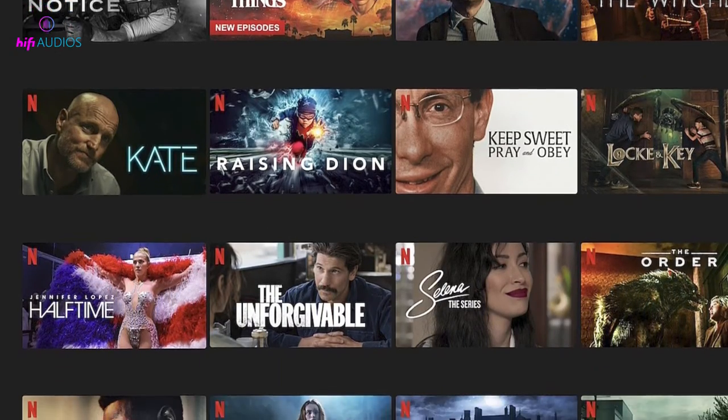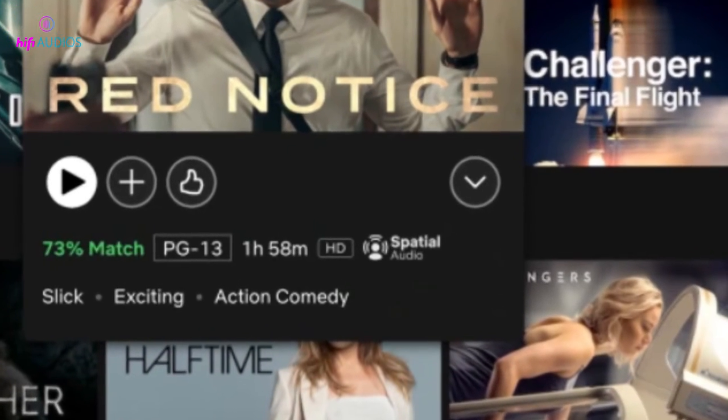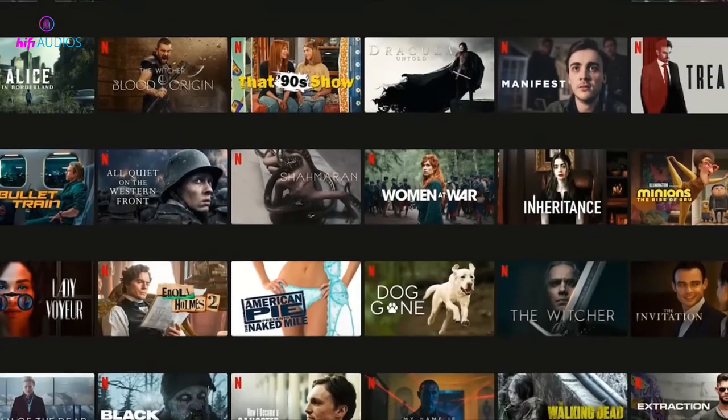To find out which titles are compatible with spatial audio, you can enter 'spatial audio' in the Netflix search bar, or look for the spatial audio icon next to the title's description.